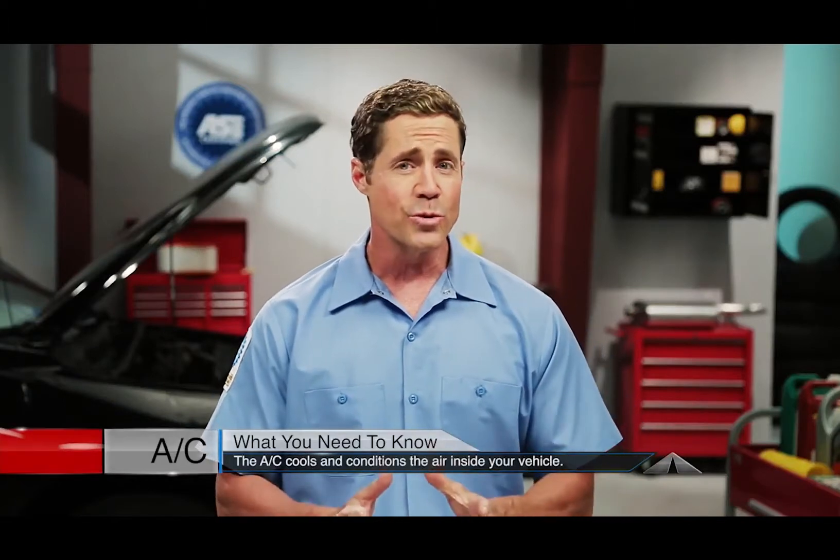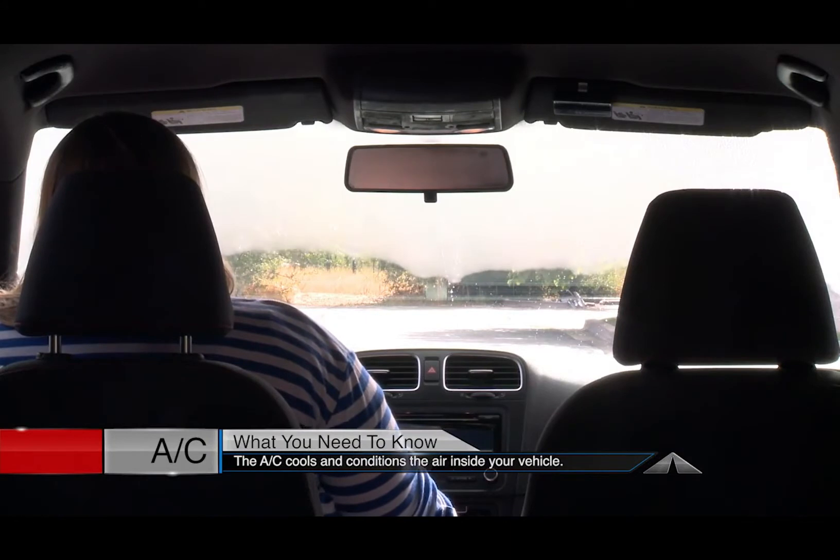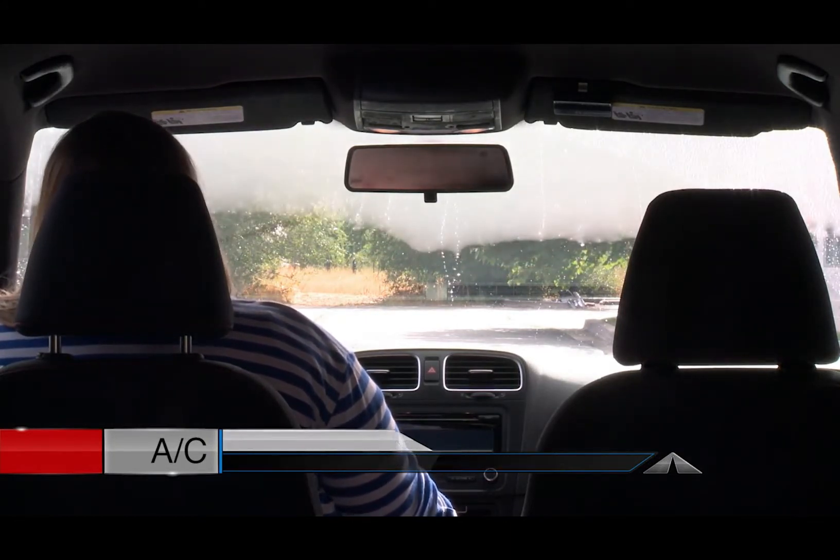Your air conditioning system cools, conditions, and circulates the air inside your vehicle's interior. It also removes moisture from the air to keep your windows from fogging up.